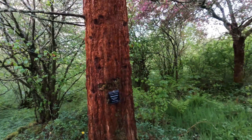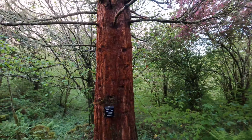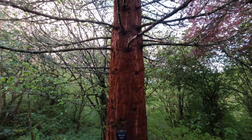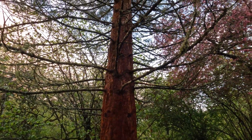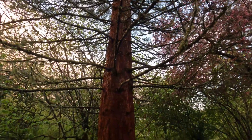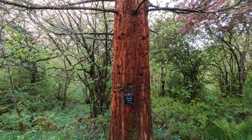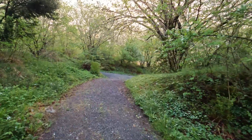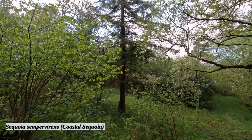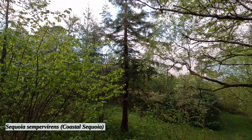There are also some coastal redwoods growing here — we'll check them out as well. Could this be the northernmost redwood in the world? I don't know. Great tree. Let's check out the coastal redwood.